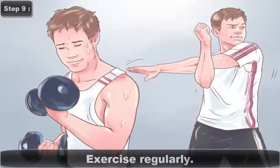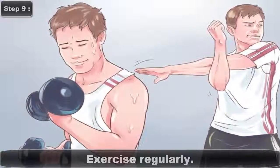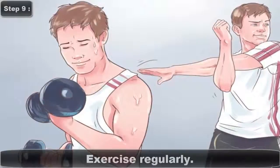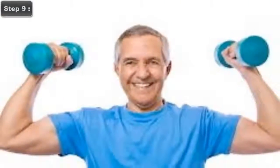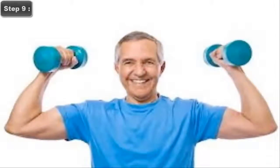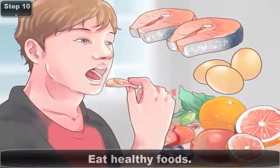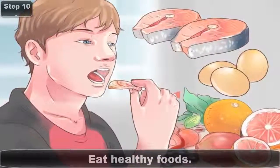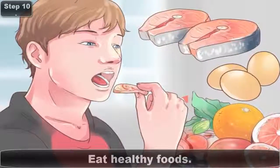Step 9: Exercise Regularly. Finding a workable exercise regimen is a tough task in the modern world, but rest assured that exercise will help you produce more sperm. Exercise releases testosterone into your body, helping with sperm production. Step 10: Eat Healthy Foods. A diet that's low in fat and high in protein, vegetables, and whole grains is good for your health and for your sperm.